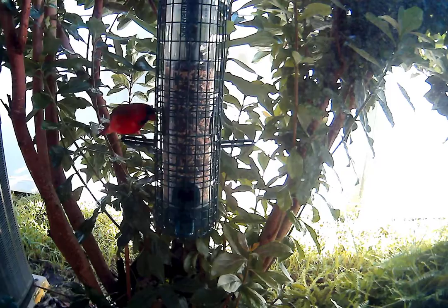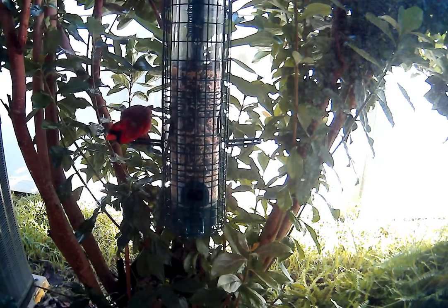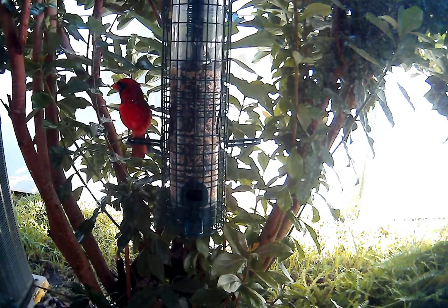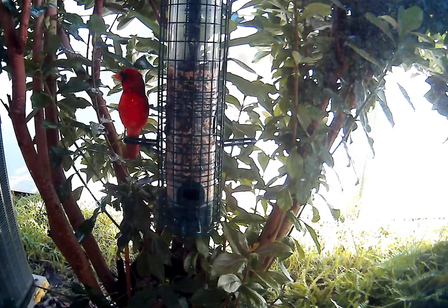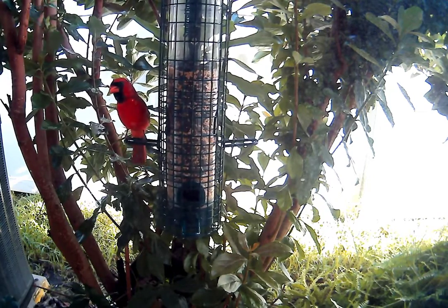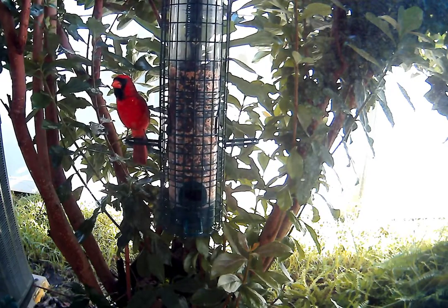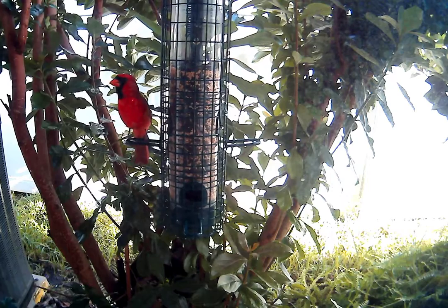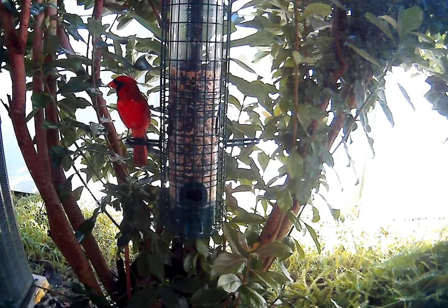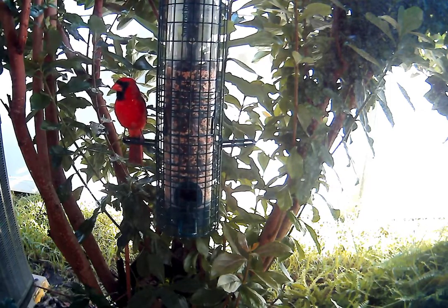Let me see if I can turn on a light without scaring the bird off. I have to keep low and out of sight. Okay — that made him sit up and look.